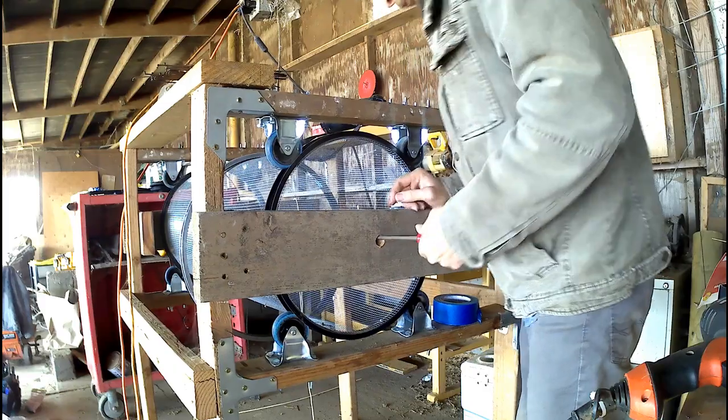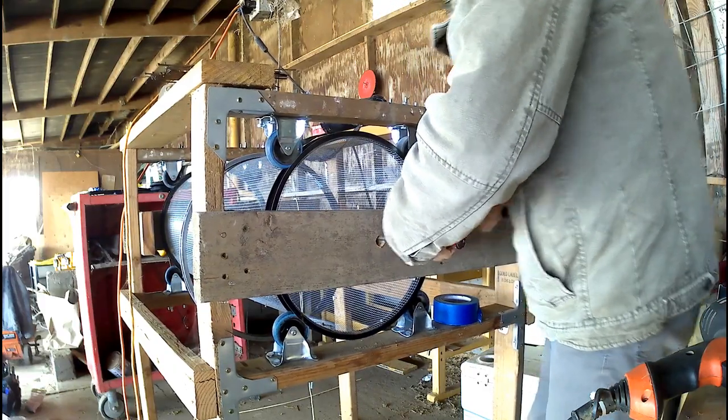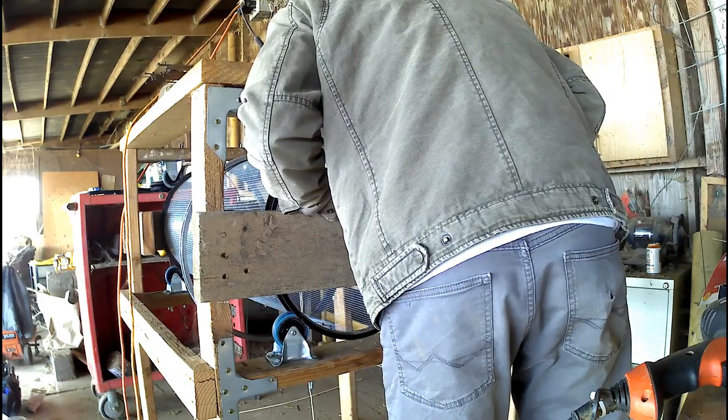The bit that I had wasn't deep enough to get all the way through, so I had to drill out a little bit at a time and then chisel the rest out.